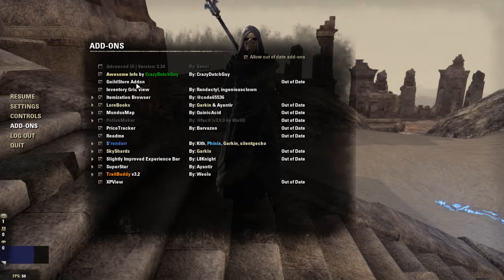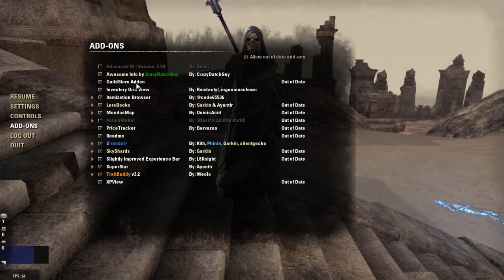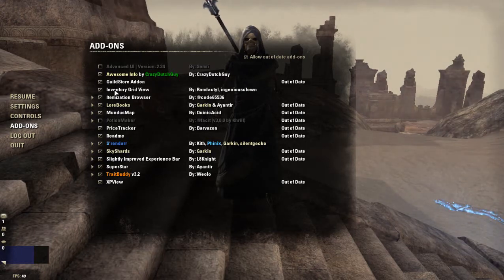The next one is the Guild Store add-on. I'm not going to go all the way to the guild store to show you guys, but it helps you when you're trying to buy stuff and even adds a search bar so you don't have to scroll through everything. That's super useful when you're looking for a specific piece of gear or a specific item. I would definitely recommend getting this one — I don't know why I went without it for so long.